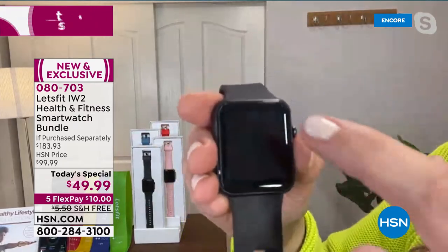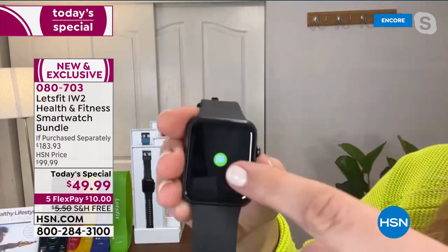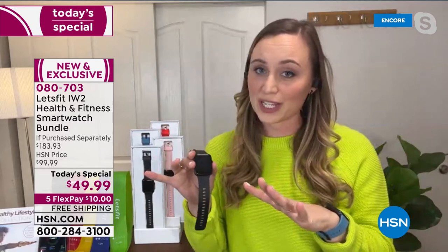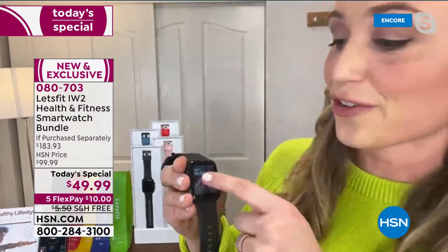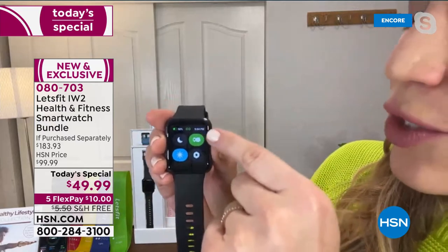This is such an impressive smartwatch with all the features you might want. When you swipe down from the home screen you can get text messages, phone calls, and social media notifications — you can connect it to Facebook, Twitter, and Instagram. What's really important to me is phone calls: when this is Bluetooth connected to my phone, my phone could be across the house ringing and I know it's ringing because it's buzzing on my wrist — I'm not missing that call.